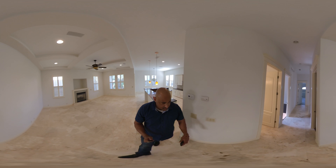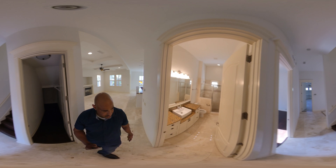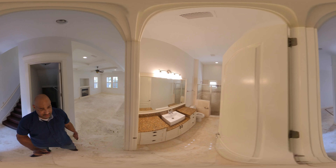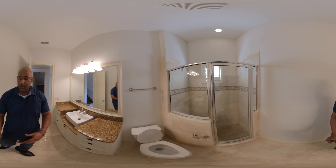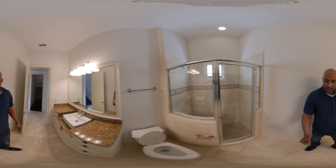We have five bedrooms and four bathrooms. One of the bathrooms is downstairs right here — super, super nice bathroom with a stand-up shower, as you can see.